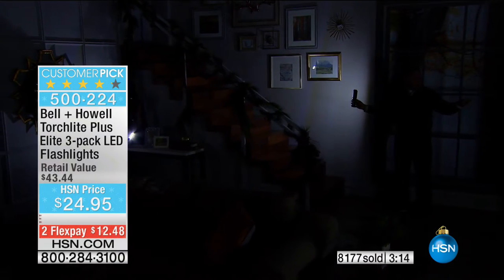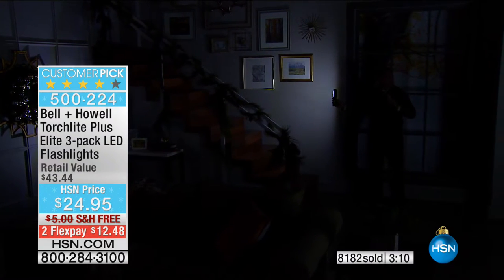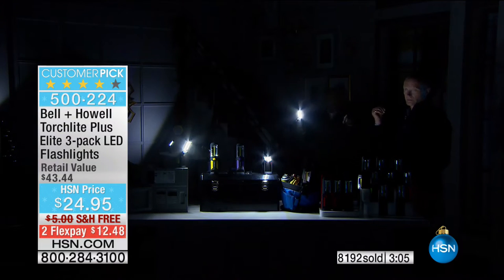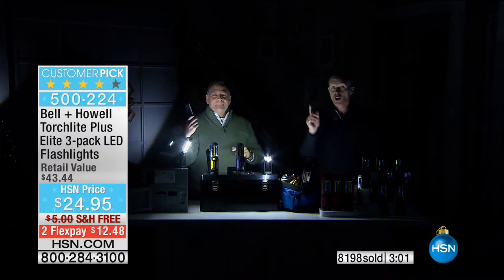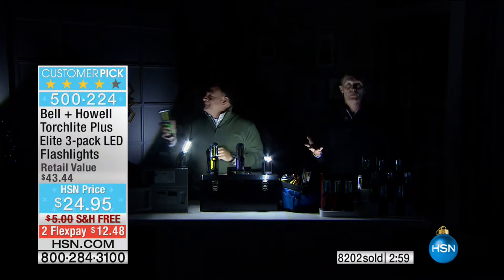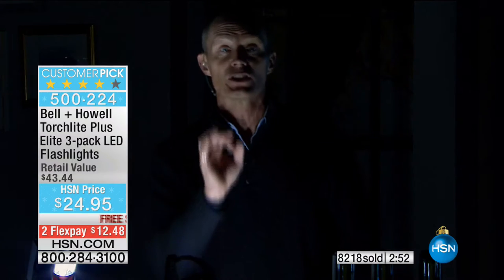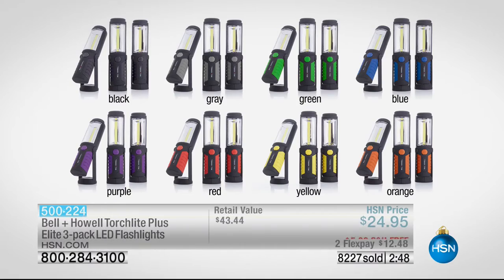Remember, because this uses two AA batteries, this is going to last a long time because these lights do not use a lot of power. They put out a lot of light but they don't drain a lot. On Sunday evening, nearly 3,000 of these sold in about 10 minutes flat. Don't miss out on the colors right now — 100 remaining in orange and the gray. We've dropped under 1,000 remaining. You get three. Here are the colors: black, gray, green, blue, orange, yellow, red, and purple — three color gift boxes as well.